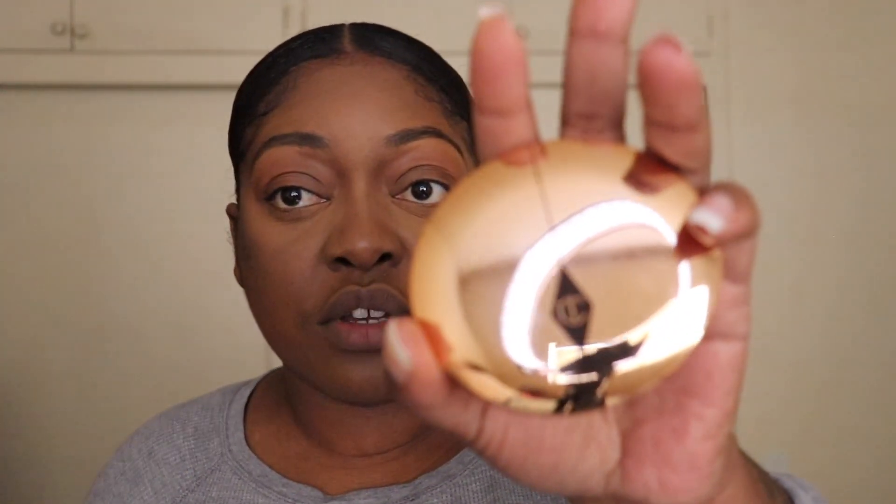So now I'm just going to use the Charlotte Tilbury to set the rest of my face.